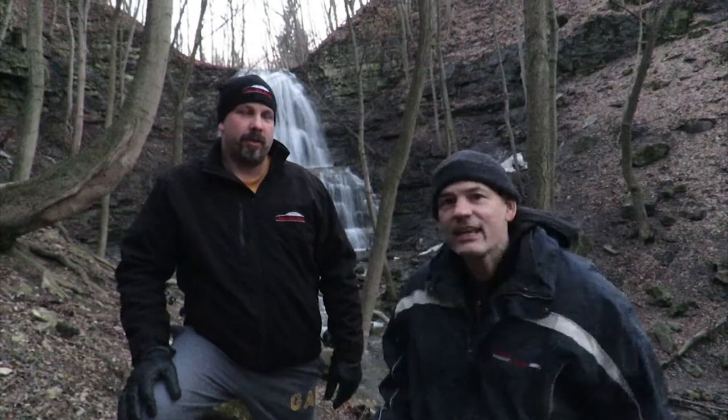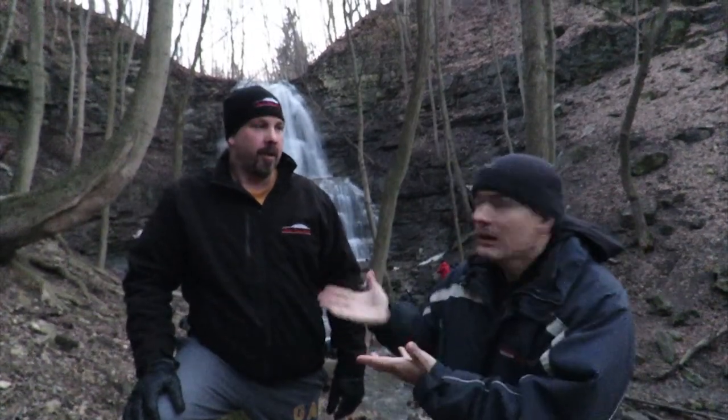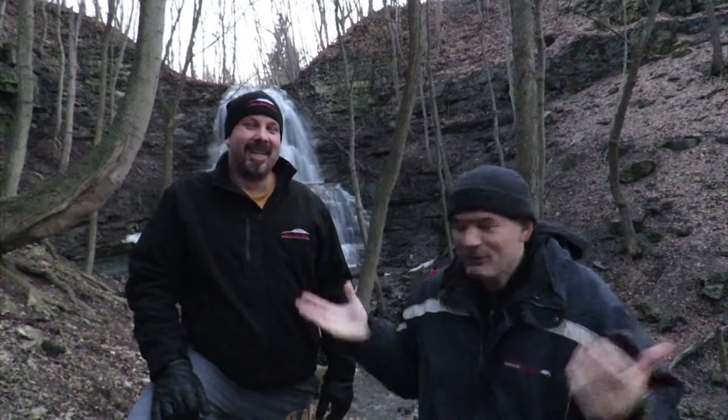So we're here with Jay. He runs the City of Waterfalls website, which is basically a website showing off all the waterfalls in Hamilton. How many? 156 approximately by the unofficial count.